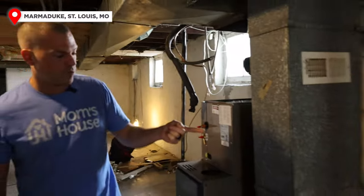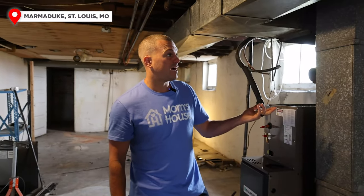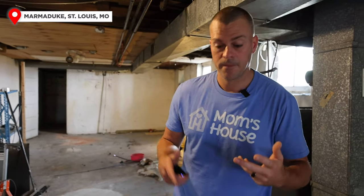We'll probably replace the water heater too. If it works we may just keep it since this is a rental, but as a BRRRR investor, we like to handle capital expenditures in advance. Having to replace a water heater two or three years from now is going to cost around $800. If we can just do it now, before we get this rented and refinanced, ideally we won't have to deal with that for about 20 years.